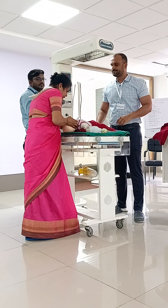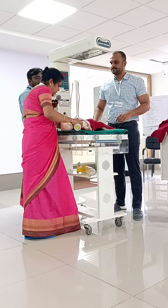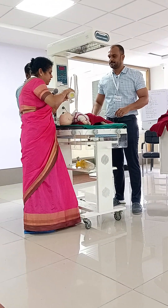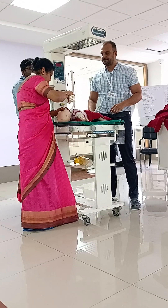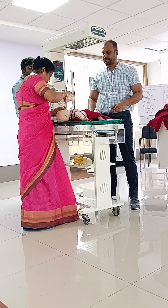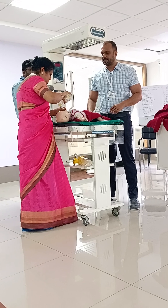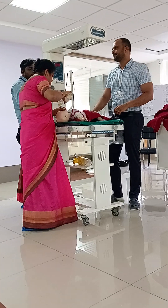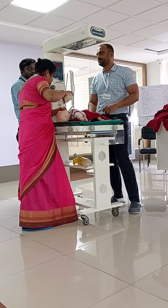The airway is opened with jaw thrust. Dr. Suchitra applies more pressure on the ambu bag and gives 5 rescue breaths. After this intervention, there is now chest rise. Thirty seconds are completed.